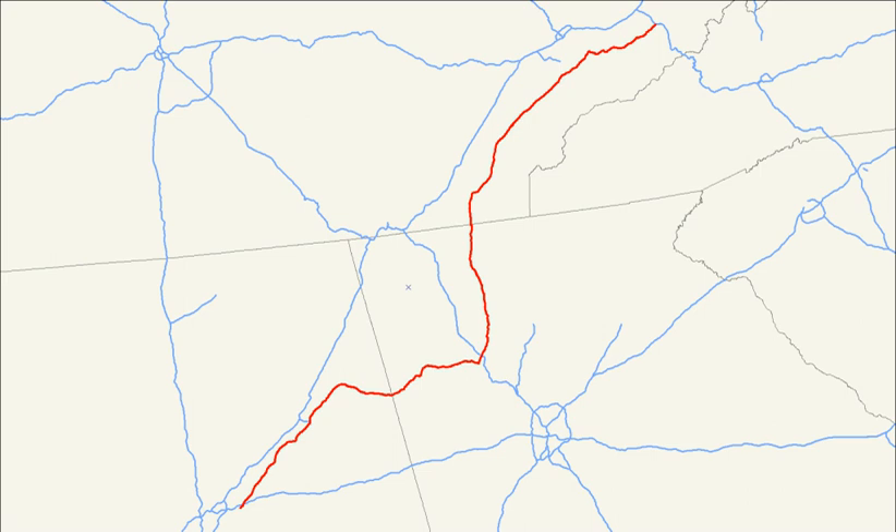Most of the terrain through which U.S. 411 passes is rural countryside, with no major metropolitan areas directly along its route. However, it does pass relatively near the major cities of Birmingham, Alabama; Chattanooga, Tennessee; and Knoxville, Tennessee. In Sevier County, Tennessee, south of Knoxville, U.S. 411 is used by many tourists as a route to the northern side of the Great Smoky Mountains National Park. U.S. 411 passes approximately 20 miles north of the national park, but intersects with U.S. 441, which actually goes through this park.